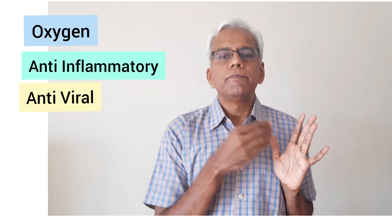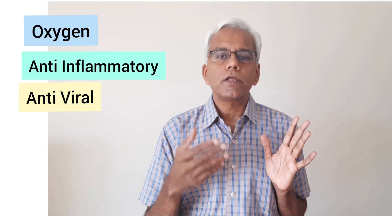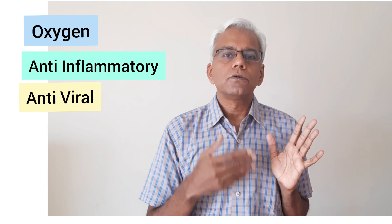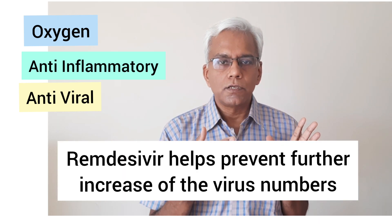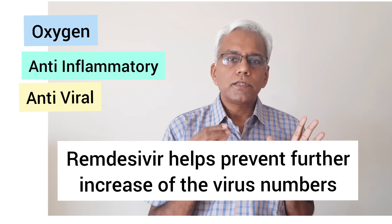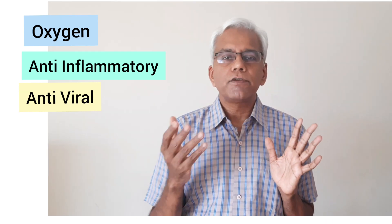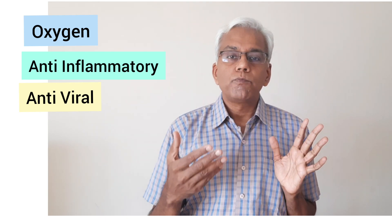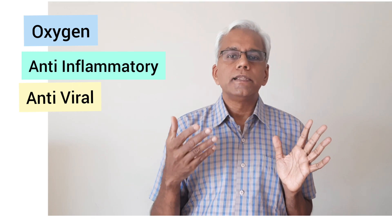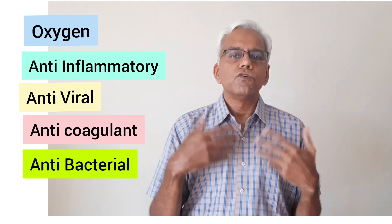Then comes the antiviral therapy, in which remdesivir falls. Remdesivir is not a magic treatment for COVID — it doesn't kill the virus that has already entered the body and is causing damage. Remdesivir just helps to stop the further multiplication of the virus. In that sense it is inferior to anti-inflammatory therapy, which is the most important therapy. People are unnecessarily panicking thinking remdesivir is the most important treatment, forgetting that anti-inflammatory medication — which is available easily everywhere — is far more critical. Prone breathing exercises for improving oxygenation can also be done easily at home. Then comes anti-thrombotic therapy to prevent coagulation, antibacterial treatment, and various other supportive measures.